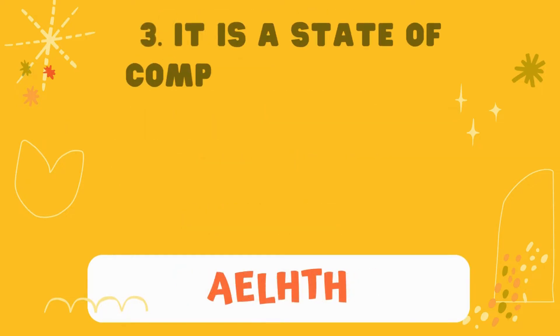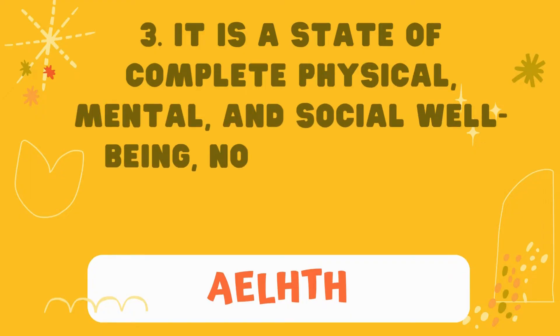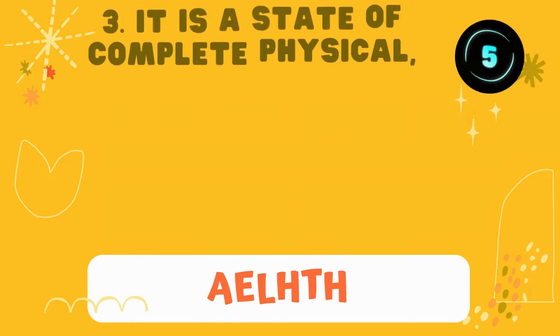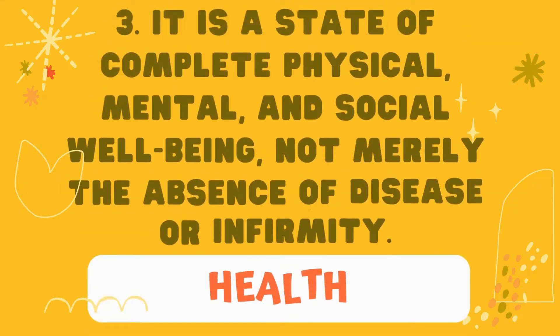Number 3: it is a state of complete physical, mental, and social well-being, not merely the absence of disease or infirmity. The answer is: health.